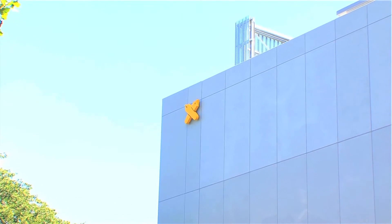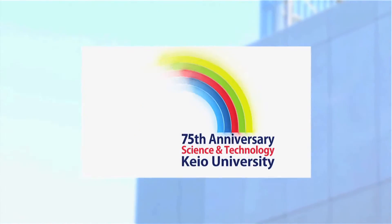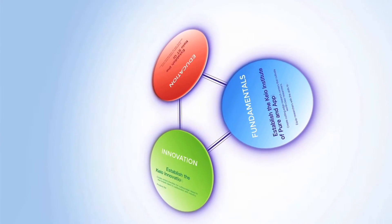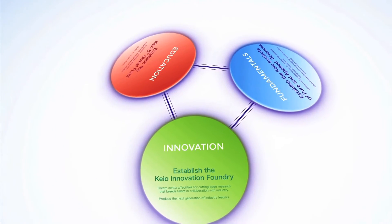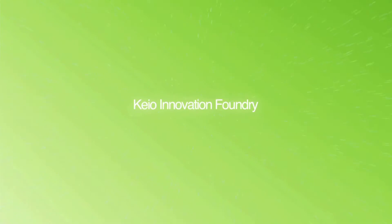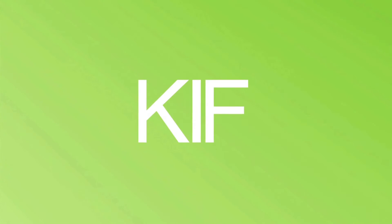As part of a project to commemorate the 75th anniversary of Keo University's Faculty of Science and Technology, the University has started an innovative research project involving the industrial, government, and academic sectors. This project is called the Keo Innovation Foundry, or KIF.